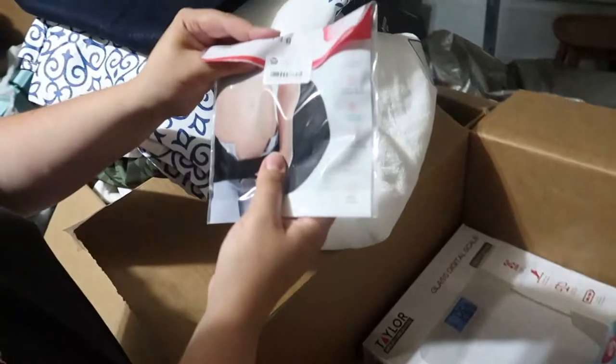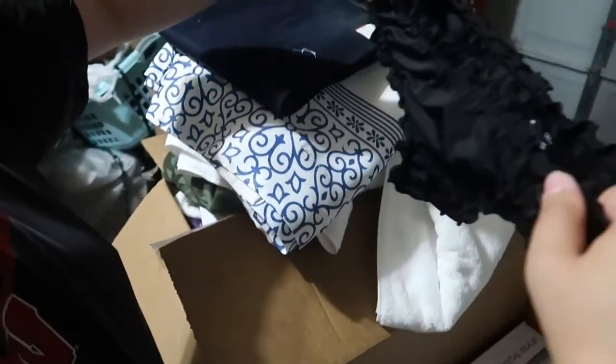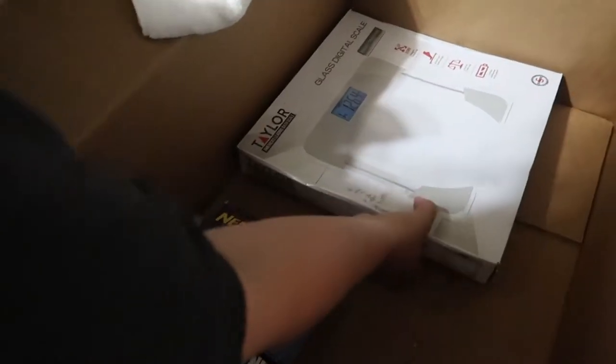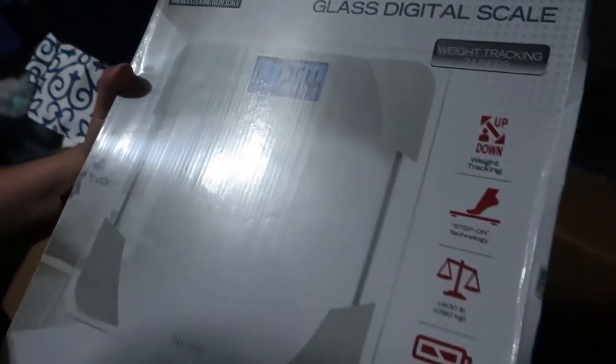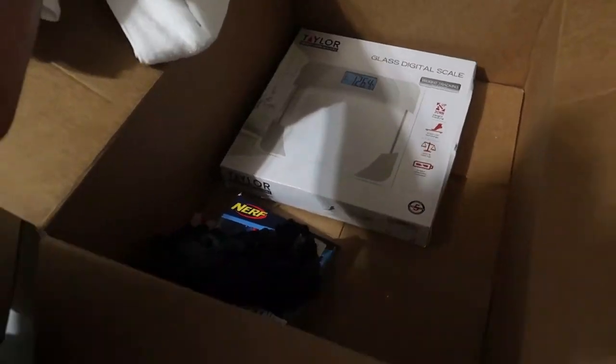Got a belly band — cute. And swimsuit bottoms. Oh, it's a Nerf gun — cool! And a scale — we don't have one, we should get one. It feels expensive — it looked heavy the way you were holding it.